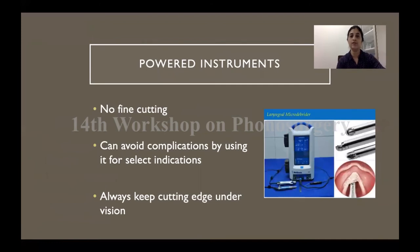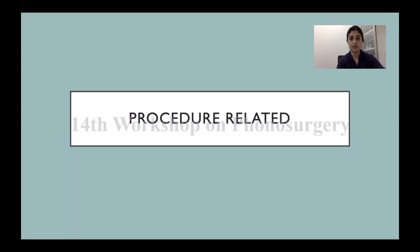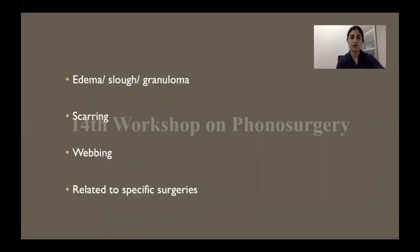When using powered instruments, it's important to understand you cannot use them for fine cutting — they are basically meant for debulking. Avoid complications by using them only for select situations and make sure the cutting edge is always under vision. Coming to procedure-related complications, some amount of edema, slough, and granuloma is expected with every surgery and is more part of the healing process than a complication — but scarring and webbing are the complications that are more distressing.